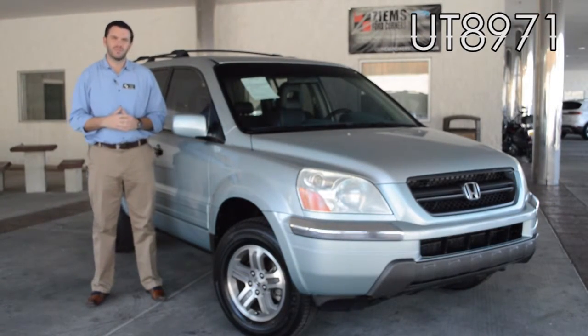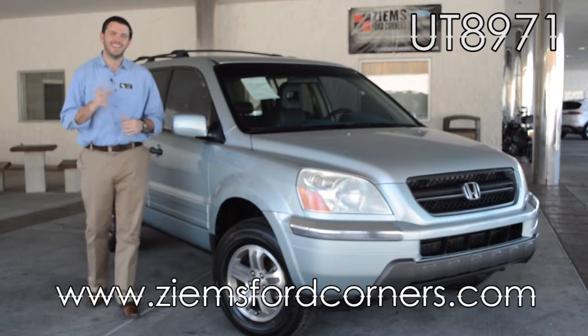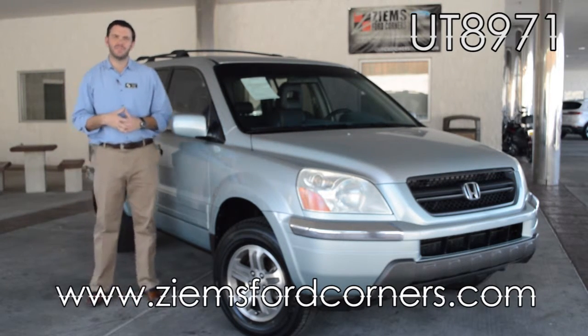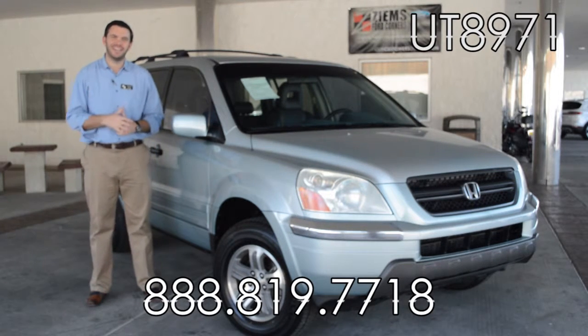If you'd like more info, please visit our website at zymansfordcorners.com. You can also give our office a call at 888-819-7718. Come take this vehicle for a test drive today. Stock number UT8971.